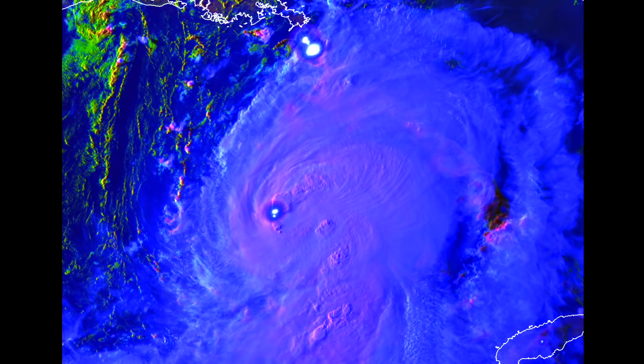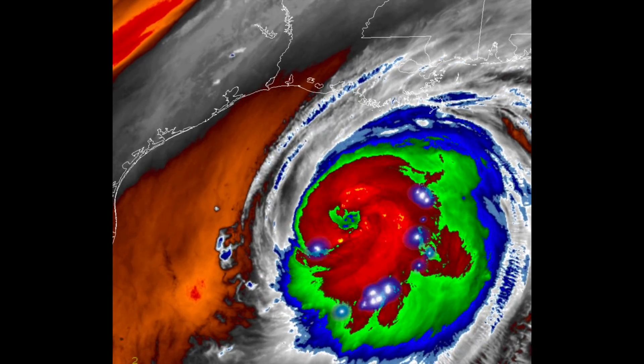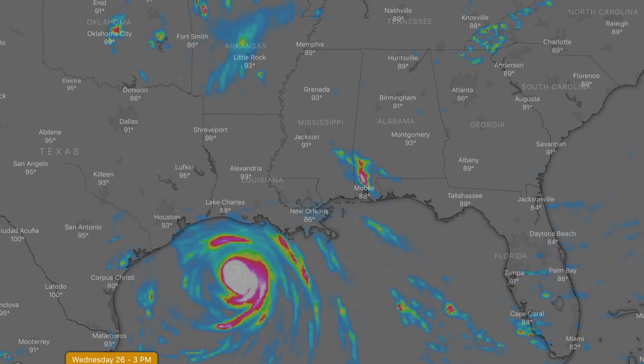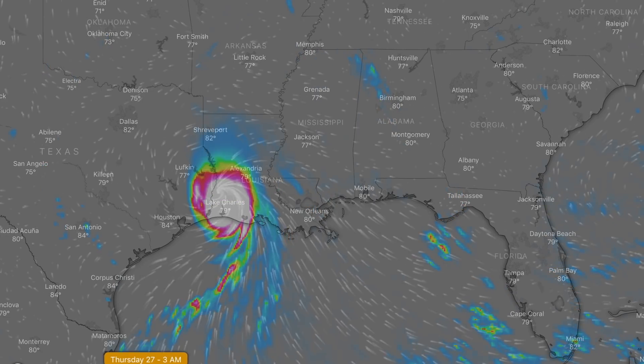The hurricane looks beastly on overlays showing lightning on some of the base maps, but the big story is the shifted track. While yesterday Houston was under the gun for direct impact, the storm has made a key turn and is now going at Lake Charles.